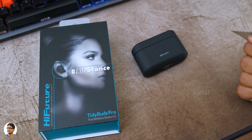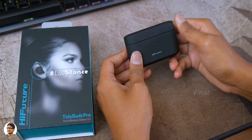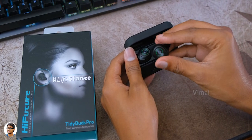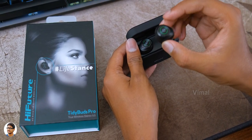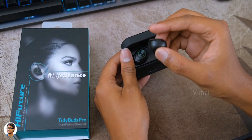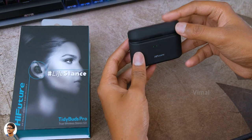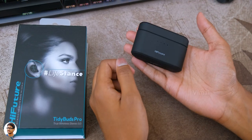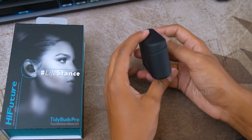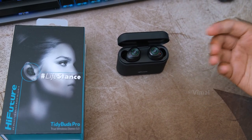That's it for today — that was my video on Hi-Future's new Tidy Buds Pro TWS earbuds. They're really good sounding TWS with great features — IPX4 rated water resistant, good quality sound, touch controls, and excellent battery life. The only thing I felt was if the price was under 4000 rupees, they would have given tough competition in the market. The Tidy Buds Pro cost around 4499 rupees in India — I'll leave a link in the description box below. Hope you all enjoyed this video — make sure to give it a thumbs up and subscribe to my channel for more videos.